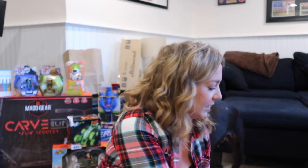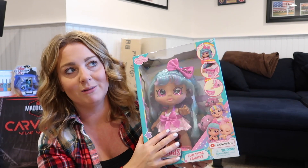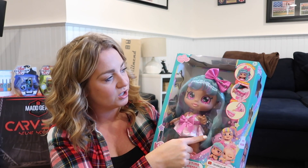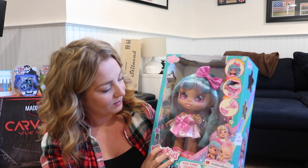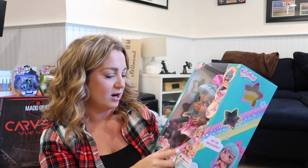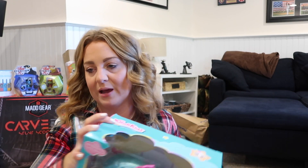The next thing I got her is one of these little Kindy Kids dolls — she loves these. It was on sale on Amazon at some point, and it's the little teacup one: a little magic teapot and she can hold her little teacup. Layton has a couple of these dolls and she loves them. They actually have a little show on YouTube too, so she likes to watch those and play with them at the same time.